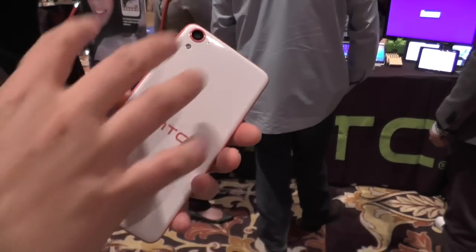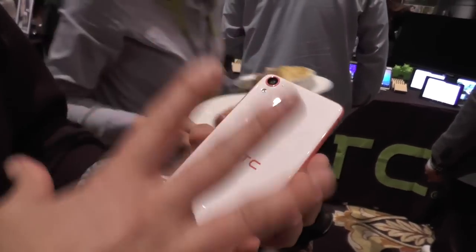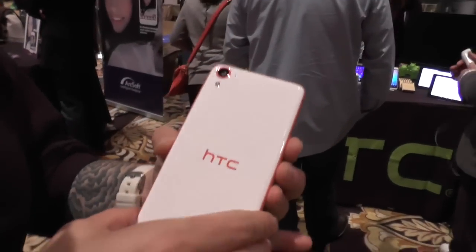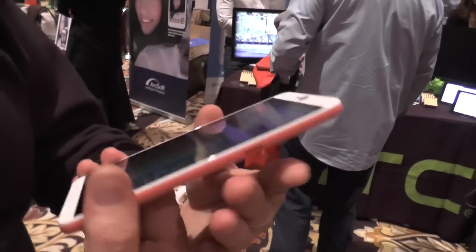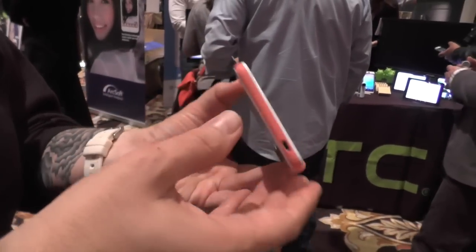You can see it comes in different colors — there's a blue color, a purplish color that's really cool, but instead of being shiny it's actually matte in the back. And as you can see it looks almost exactly like a Desire 820 or 816 with that kind of Oreo vibe.